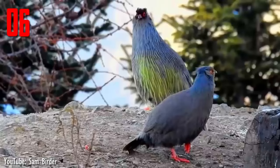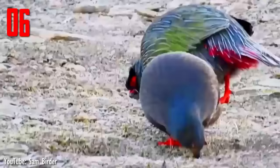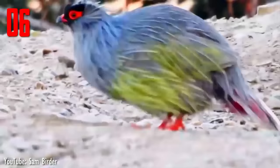Number 6. The blood pheasant, a relatively small short-tailed pheasant, is widespread and fairly common in the eastern Himalayas, ranging across India, Nepal, Bhutan, China, and northern Myanmar. Blood pheasants have the size of a small fowl, about 43 centimetres in length, with a short, convex, very strong black bill, feathered between bill and eye, and a small crest of various coloured feathers.